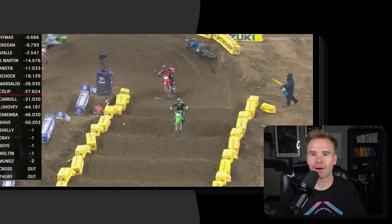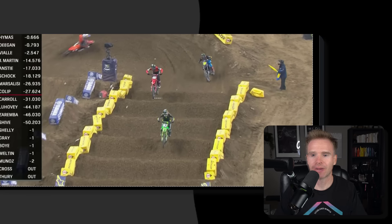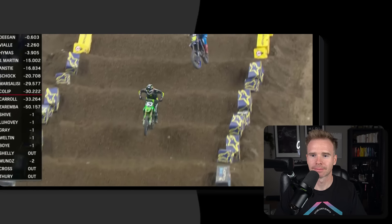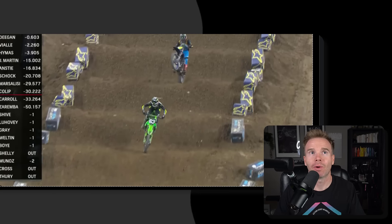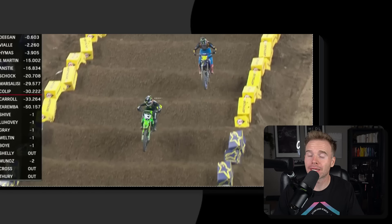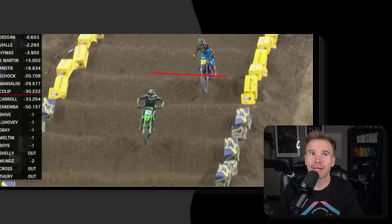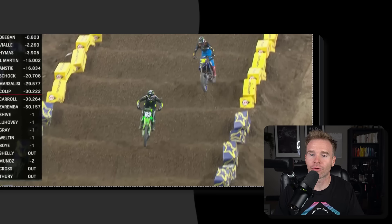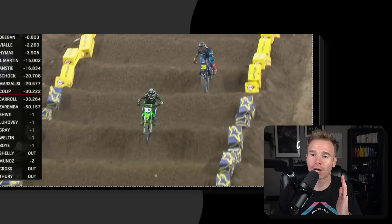Once that rolls around, he's finally going to sit down. Watch him go through the whoops. What happens there that creates the epic wheelie till the end of the section? Well, he basically missed this fifth whoop — it sort of touched, but not enough to kick that front wheel back up, so it drops down.